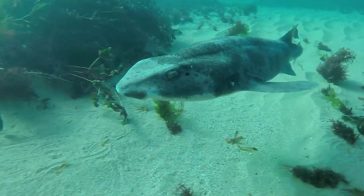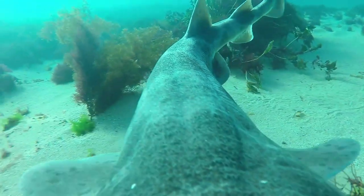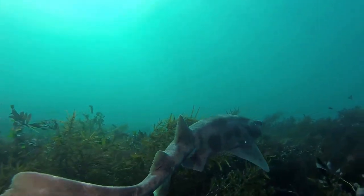The sharks are slow swimmers and are often found resting on the seafloor, under ledges, and inside caves. They may rest alone or in aggregations.